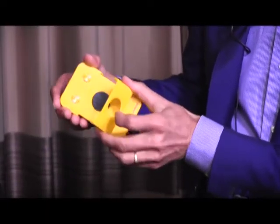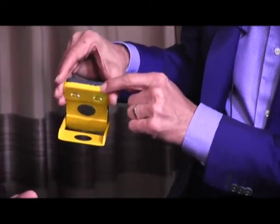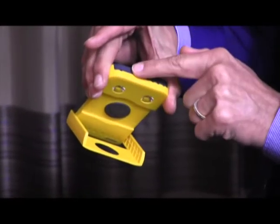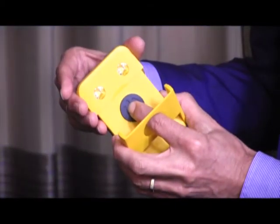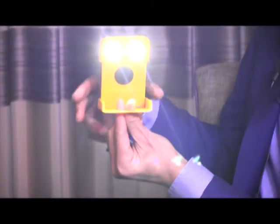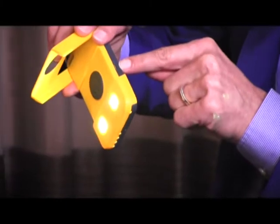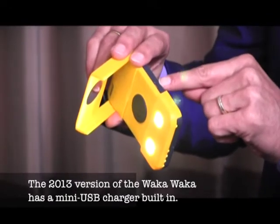Here you have the press button. If I push it once, you'll see the blue light — it shows the state of the battery. Here you have the indicator that it's bleeping if it's charging. If I push it again, it gives a light. You have four modes: one, two, three. And if I push it for a longer time, you have the SOS beacon. You can hang it on the wall, mount it on top of a bottle, or just set it on the table. Here you have the mini USB, and you can charge it from the grid if it's empty.